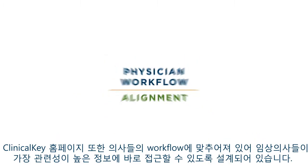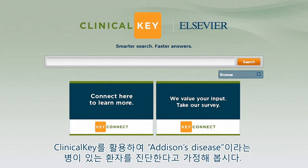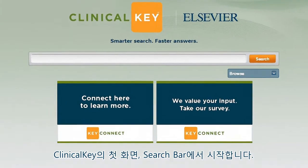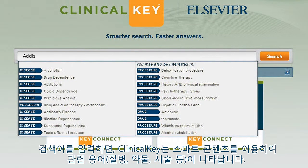Workflow alignment even extends to the ClinicalKey homepage, where the most relevant tools are immediately accessible. To see how this all fits together, let's imagine you're in a patient care management workflow, looking to help a patient with Addison's disease. It all starts with the search bar, placed front and center — no need to hunt around for it. You start to type, and ClinicalKey uses smart content to bring up relevant terms: disease states, treatment drugs, procedures, etc., after just a few letters.